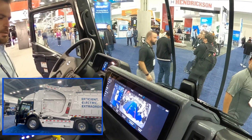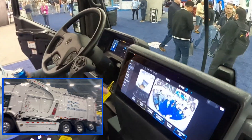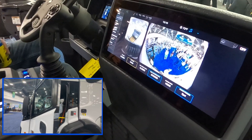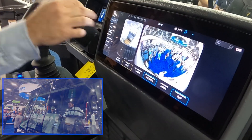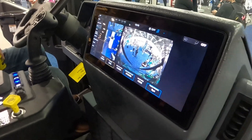Windshield wiper. You can cycle through the different camera views here — there's the hopper. Hopper view? So you get to watch the trash going in. Dump view, and it's forward facing. I like this camera system. Drivers seem to like it.